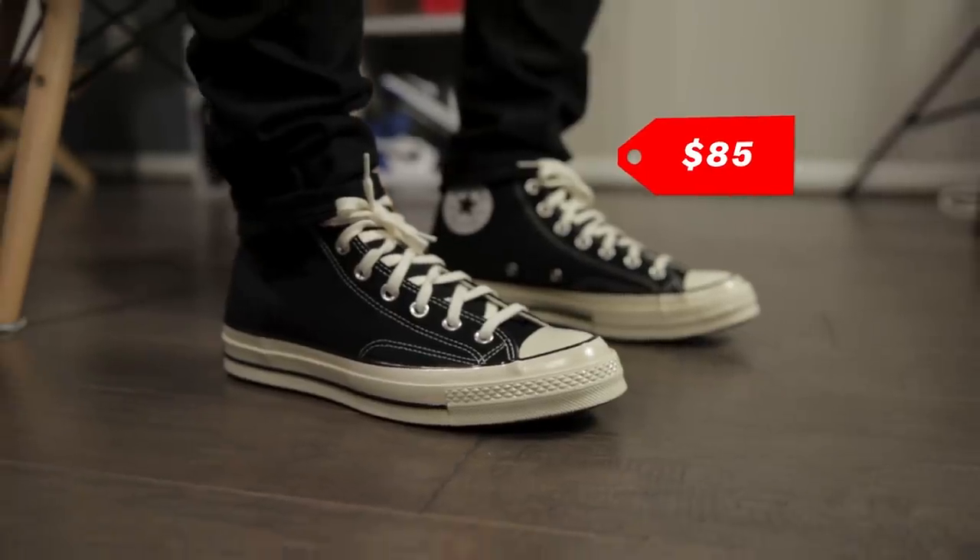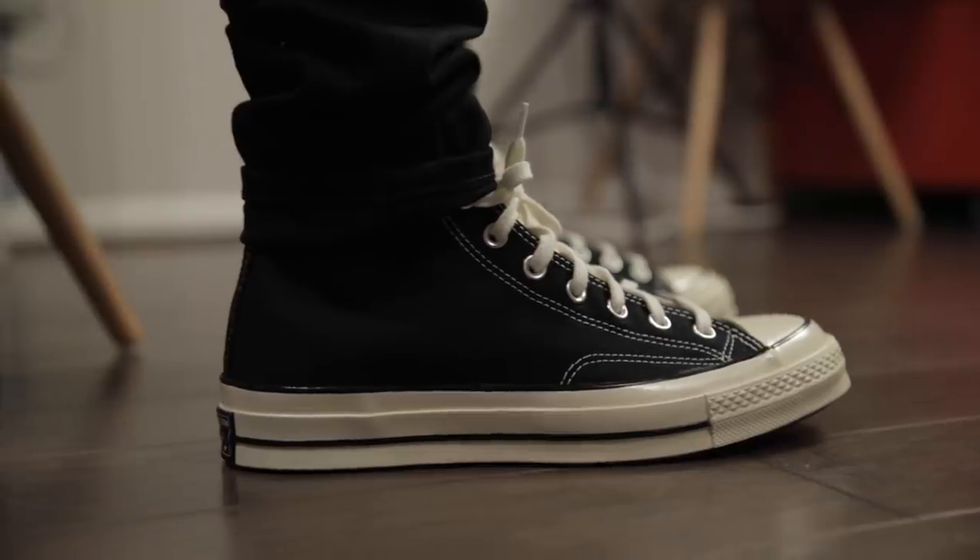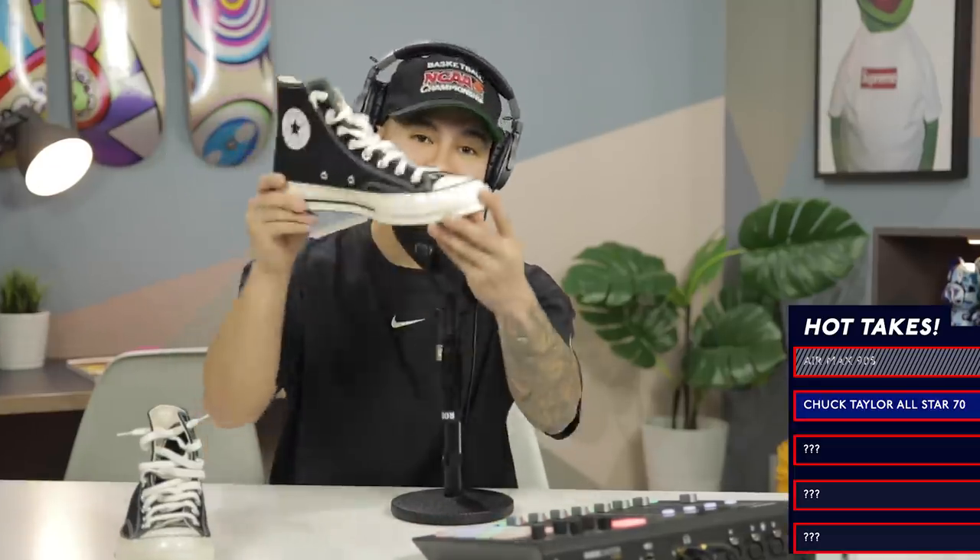I really like these — I think they're a good everyday sneaker. Even just the comfort from the cushioning and how they feel on the foot is much better than a regular pair. They come in white and in black and cream, really clean. I recommend these right here — we got the Converse Chuck Taylor All-Star 70s. Definitely take a look at these.